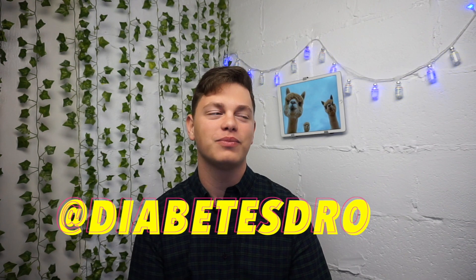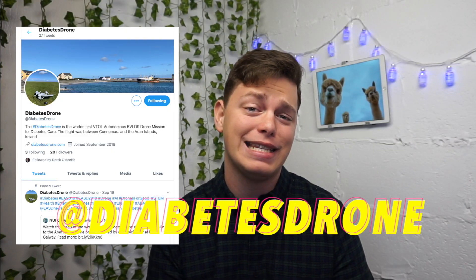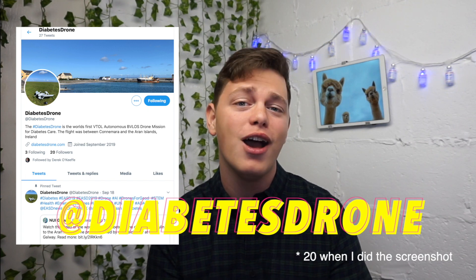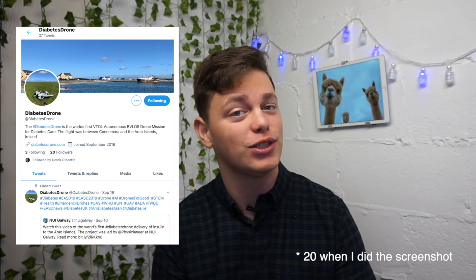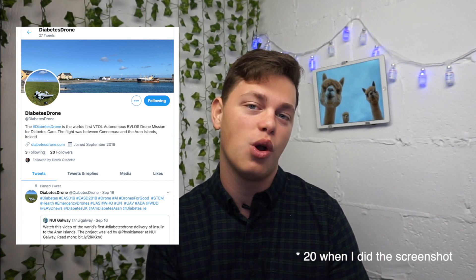This is really one of those projects which is just a collaboration between so many different people. Also, the diabetes drone is actually on Twitter already — it's @diabetesdrone — and at the time of making this video it has 19 followers on Twitter. So please send it some love because I think it's so cool, and if you think it's cool as well, please give this drone a follow.